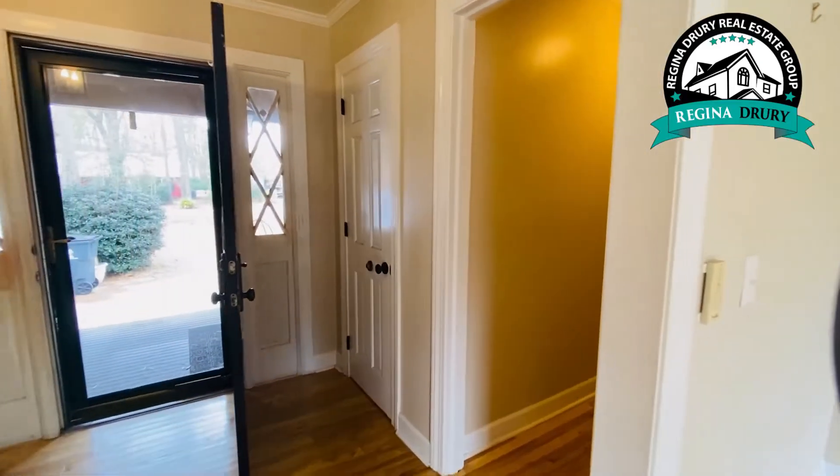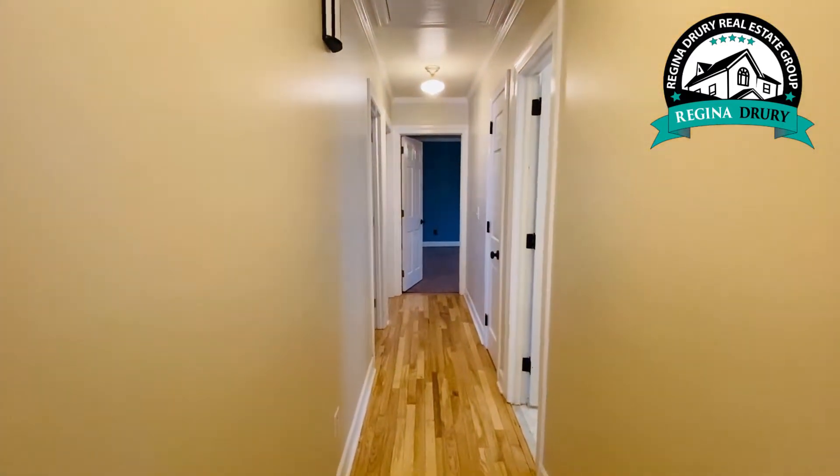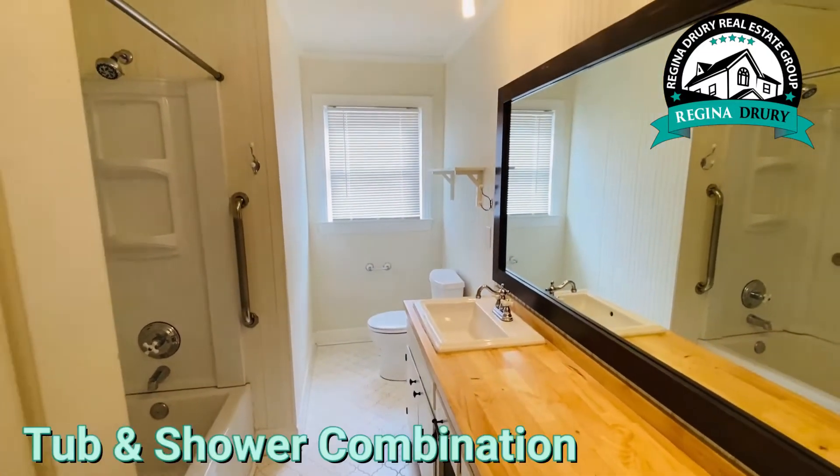Going back to the foyer, there are two bedrooms plus the master just down this hallway. The guest bathroom has two sinks and a tub-shower combination.